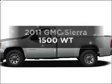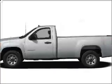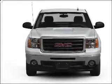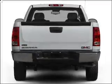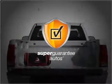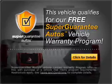Introducing the 2011 GMC Sierra 1500 — everything you need under one roof with this great vehicle. With a powerful eight-cylinder engine connected to a smooth-shifting automatic transmission, this vehicle qualifies for our free super guarantee autos vehicle warranty program.